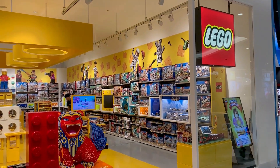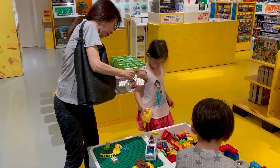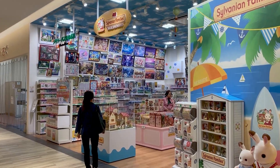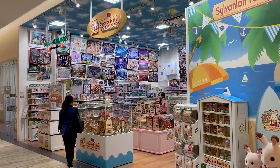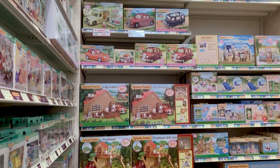I've also noticed more stores that appeal to the younger child, like this Lego store here that offers hands-on experiences, a bigger variety of clothing boutiques, and my daughter's favorite, the Calico Critters specialty store. She got to add a family car to her growing collection at home.